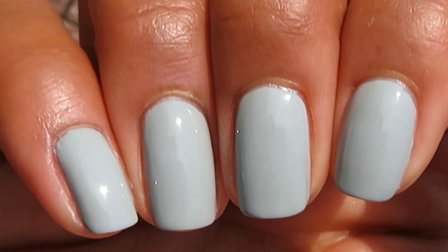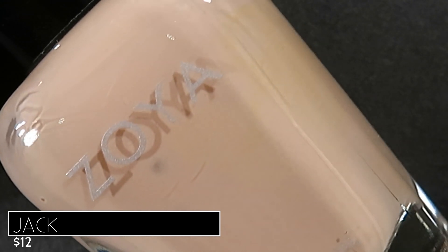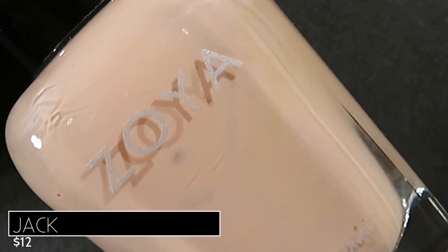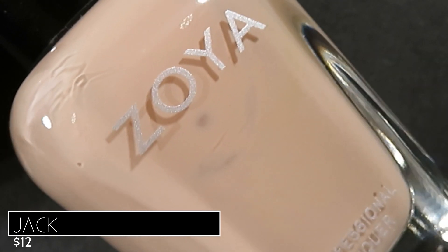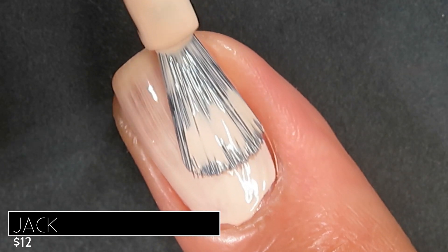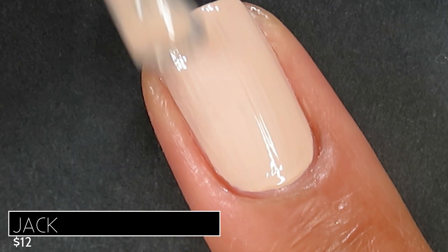Up next is another neutral called Jack, described as a full-coverage nude cream. I hadn't heard much about it and was kind of surprised to see it on this list, but I'm so glad it's here. Let me know in the comments if this is a Zoya you've heard about or already love. If I had to describe this shade, I would call it a tan cream — very light in color, with some brown but a lot of warm undertones, some peach and some yellow. Jack had a super creamy formula with very steady coverage. This one could be a two-coater, but I had just a little bit of nail peeking through on the second coat, so I went in for a third and reached full opacity. For most people this will be a two-to-three coater.